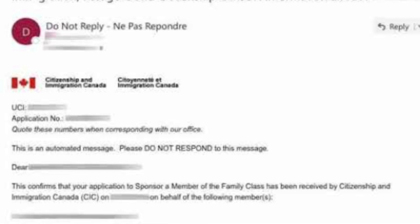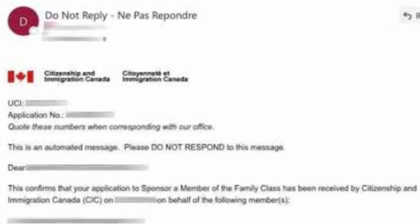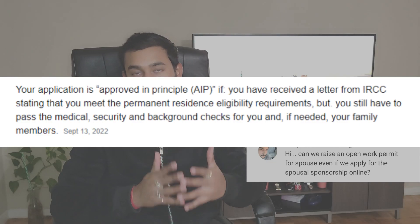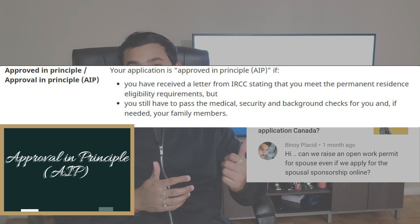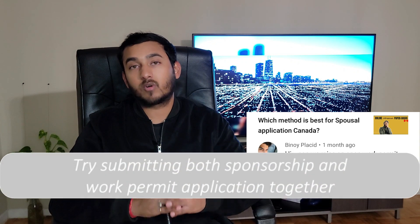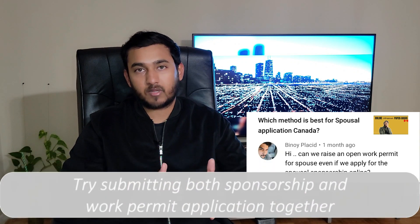If the application is already submitted online, then you have to first wait for their AOR to arrive before proceeding with their work permit. Please note, this application will also need to be submitted online. Once your spousal application has been approved in principle, that is when the IRCC will start processing your spouse's work permit application — they won't look at it until this approved-in-principle stage has passed. But if the sponsorship has been done paper-based, you are encouraged to submit the work permit application right along with the sponsorship application. If you did not, you can submit a hard copy application to the processing center in Alberta. I'm leaving a link in the description below that clearly explains how this whole procedure goes.